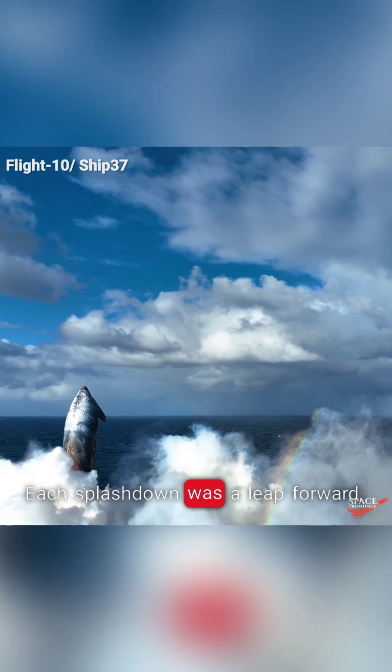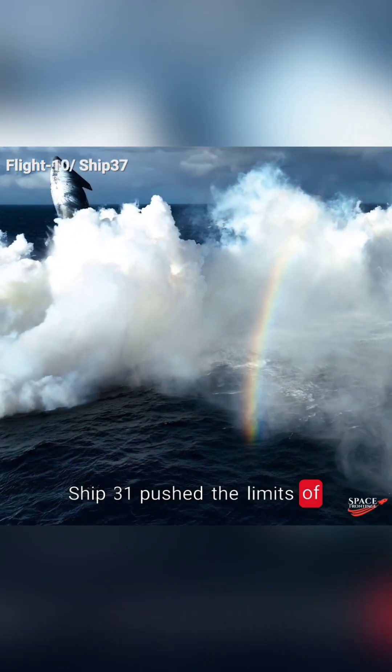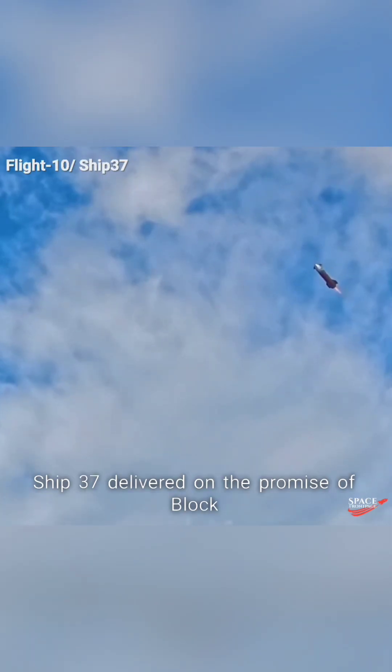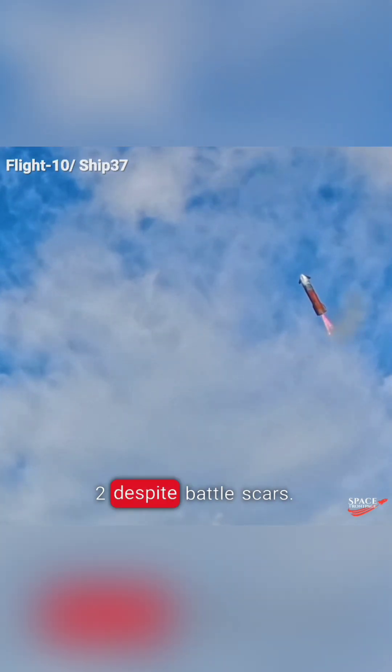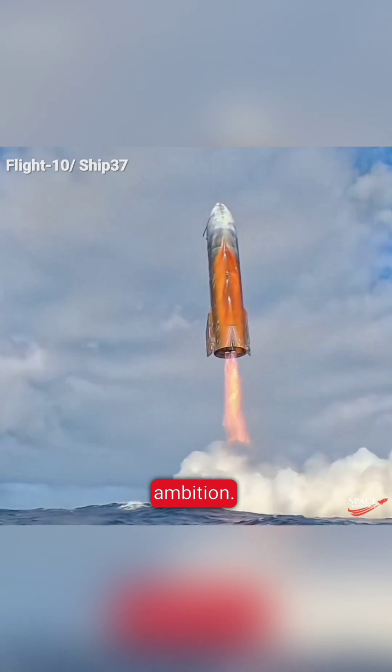Each splashdown was a leap forward. Ship 29 proved the concept, Ship 31 pushed the limits of thermal endurance, and Ship 37 delivered on the promise of Block 2 despite battle scars. SpaceX's iterative testing is clearly paying off — each flight not just a test, but a story of resilience, adaptation, and ambition.